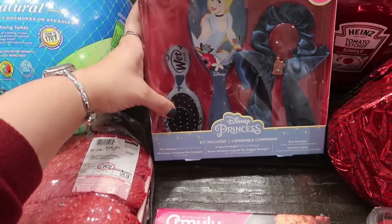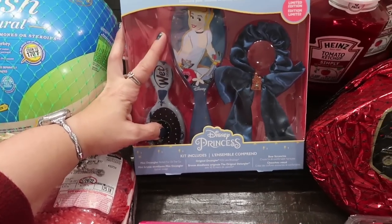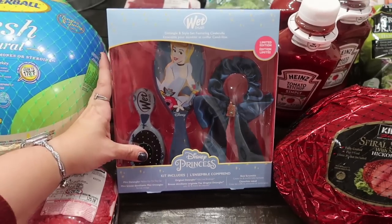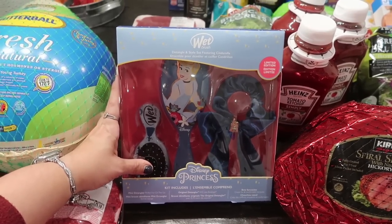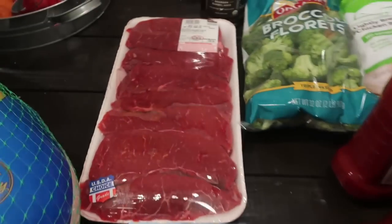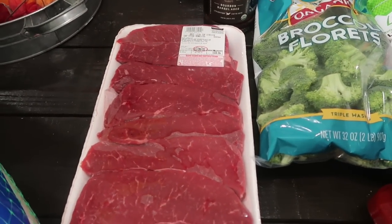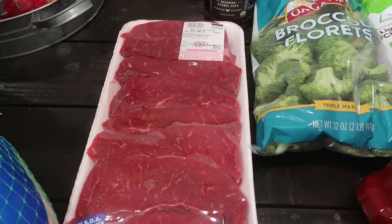We love wet brushes in our house and I saw this Disney princess set — it has a small wet brush which I'm going to put in Maya's dance bag, a large one, and a scrunchie. It's a Cinderella theme — so cute — for $12.99. That will go under the Christmas tree.